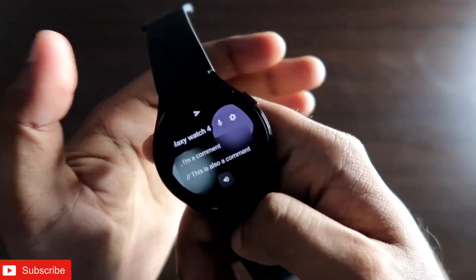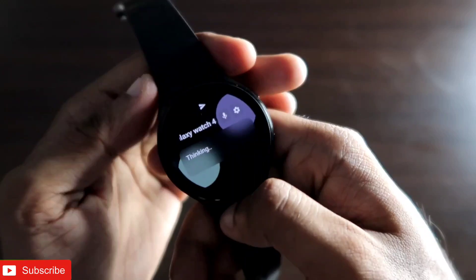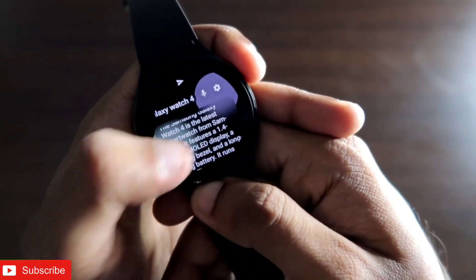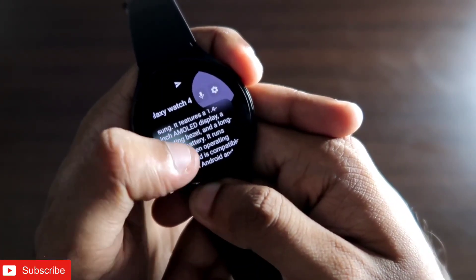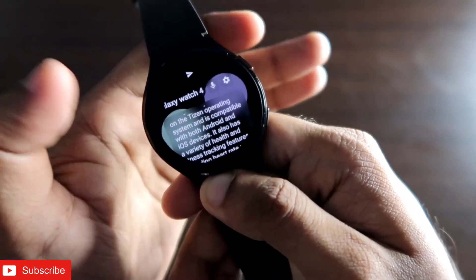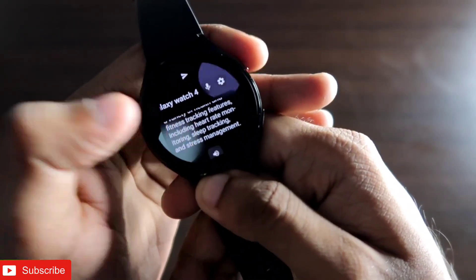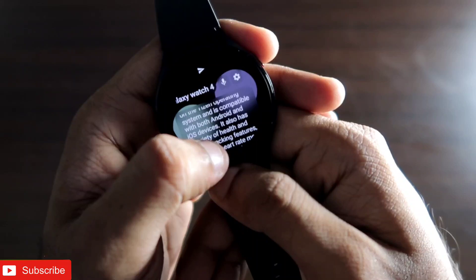Let's ask: 'What is the Samsung Galaxy Watch 4?' and see what answer it gives. It directly gives the answer instantly — the Samsung Galaxy Watch 4 is the latest smartwatch from Samsung, featuring a 1.4-inch AMOLED display, a rotating bezel, and long-lasting battery. It runs on the Tizen operating system and is compatible with Android and iOS, with health and fitness features including health monitoring, sleep tracking, and stress management.